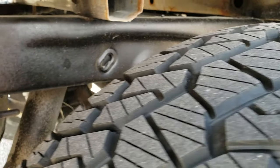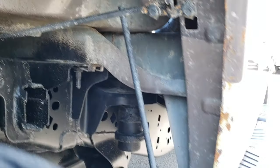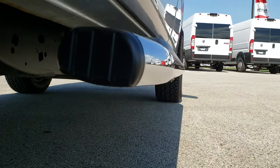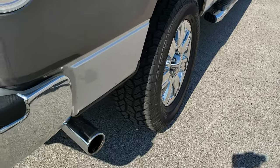Back tires have just as much tread as the front tires, and you can see the frame and underbody are in pretty nice condition. Box rails look like they're pretty solid. Very clean underneath. Lower rockers look really good. Chrome tipped exhaust there.